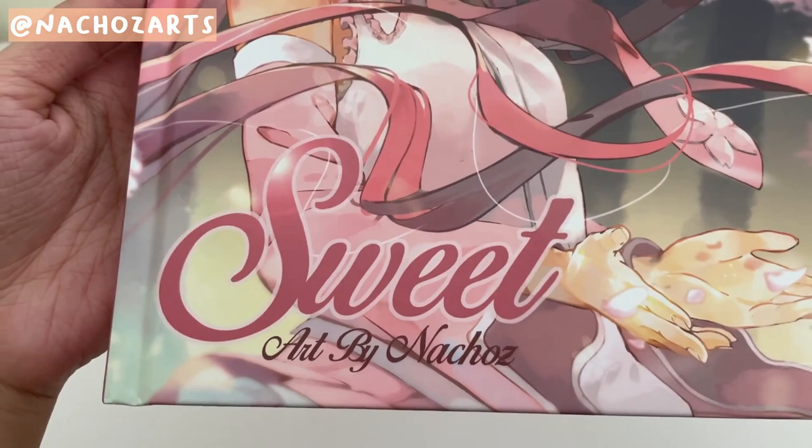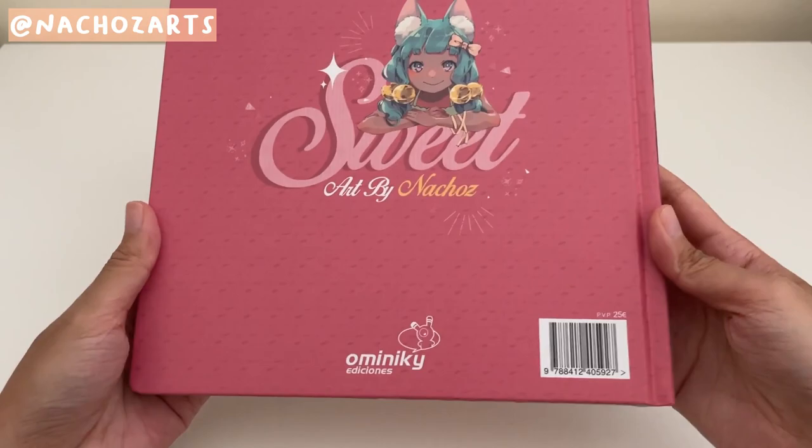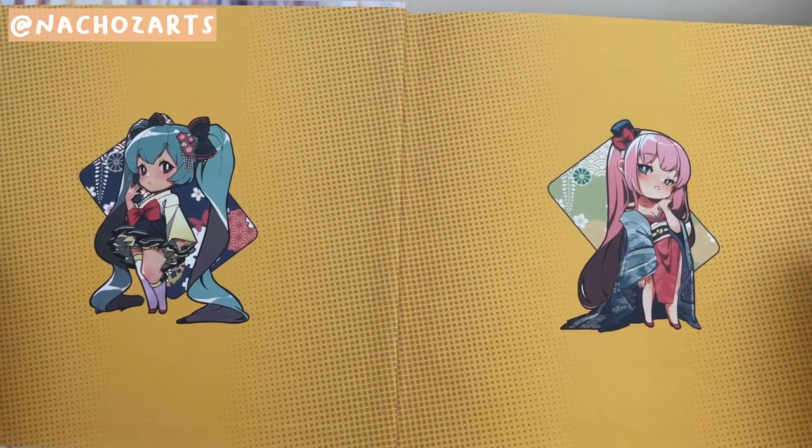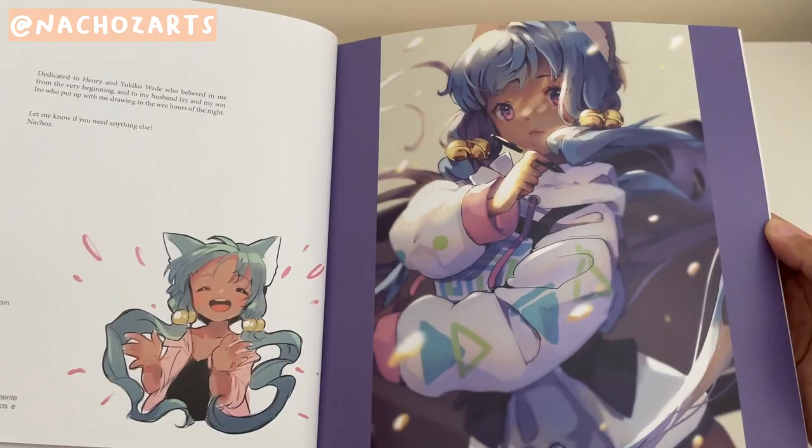The next thing I got was Nachos Arts' artbook suite. If you saw my Anime Expo vlog, I showed a clip of what her booth looked like and the art prints she was selling. I really like her art style and the illustrations she's done are so pretty. Seeing that she was selling her artbook, I had to get it. I also asked if she could sign it, which she did. I'll do a speed-up flip-through so you can see what her artbook is like.